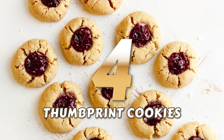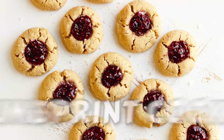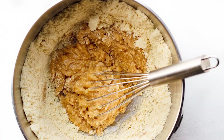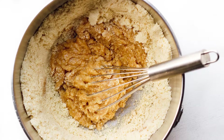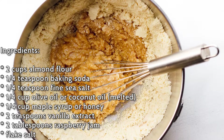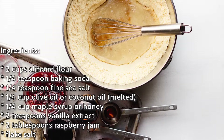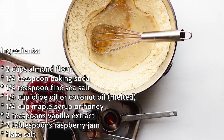Number 4: Thumbprint Cookies. These beautiful, vibrant, and delicately soft cookies are bound to take you back in the memory lane of childhood. This recipe is relatively simpler than other thumbprint cookie recipes with only 7 ingredients: 2 cups blanched almond flour, 1/4 teaspoon of baking soda and salt, 2 teaspoons of vanilla, 1/4 cup of oil and maple syrup, and lastly 2 tablespoons of raspberry jam.